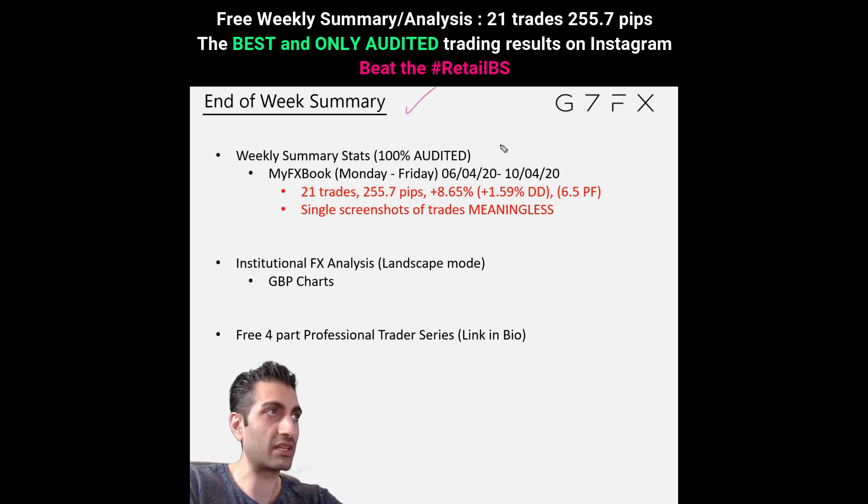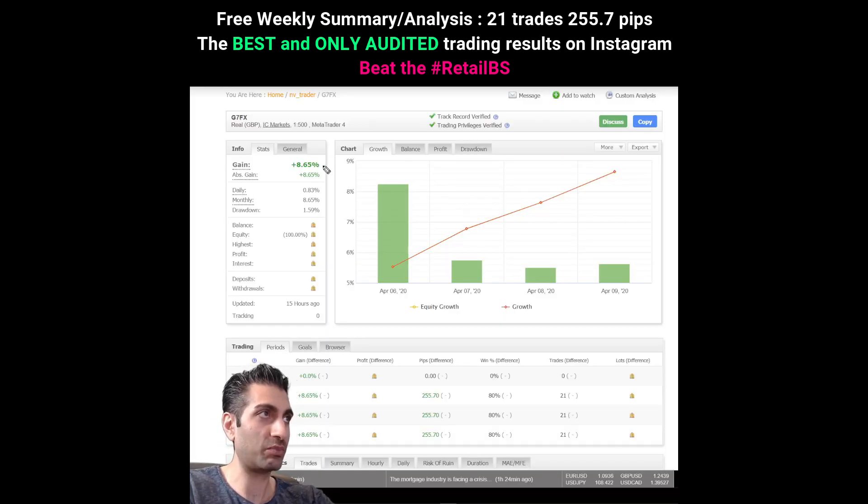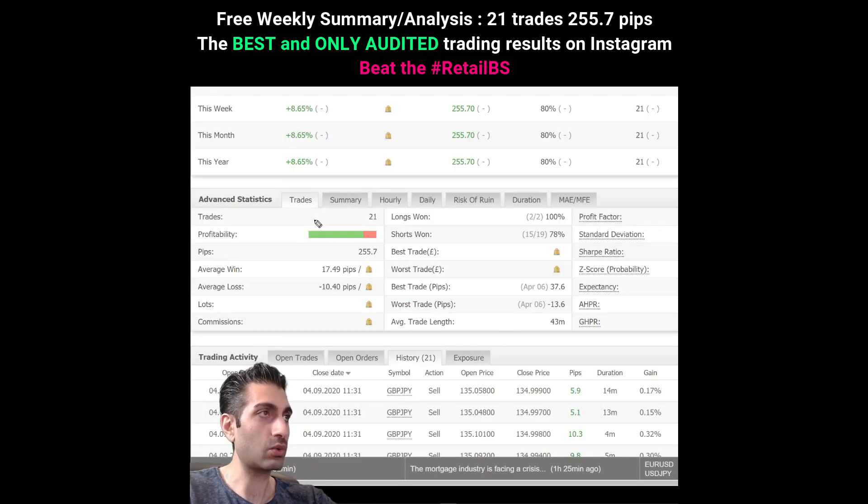Hello traders. In this end-of-week summary video we're going to look at my weekly trades — 100% audited, 21 trades, 255 pips, drawdown, profit factor. You're going to have to learn very quickly: single screenshots of trades are meaningless. They don't tell you anything. If you want to get anywhere in this game you need to look at a basket of trades. Here are my MyFX Book stats: 8.65% gain, 1.59% drawdown. Every day was green — Monday, Tuesday, Wednesday, Thursday — all fully verified.